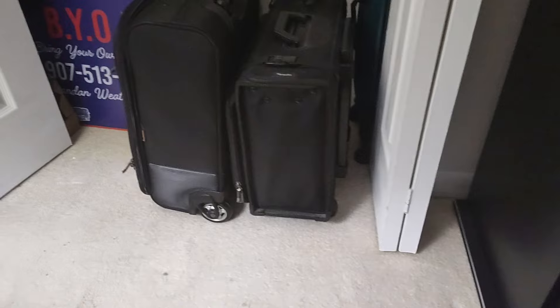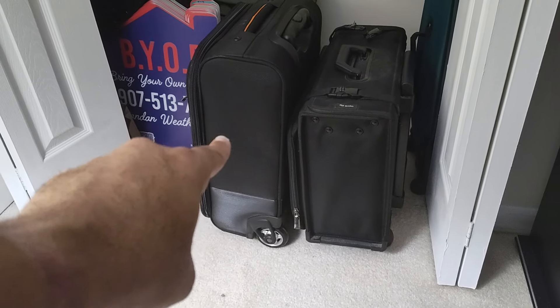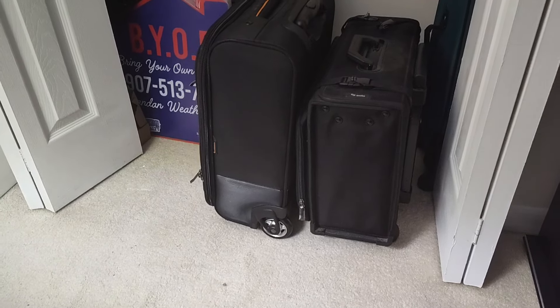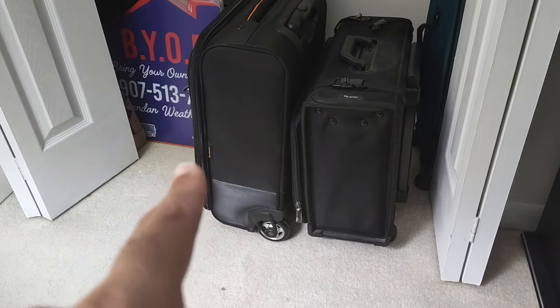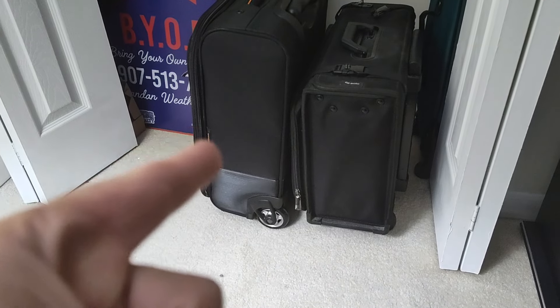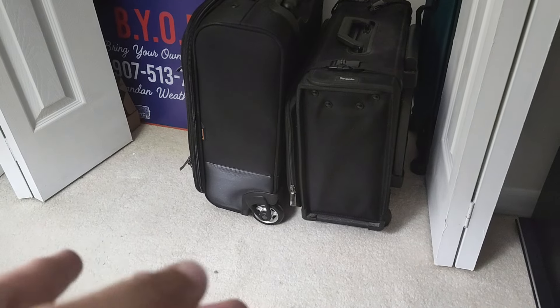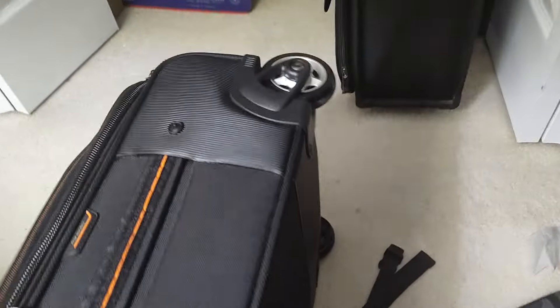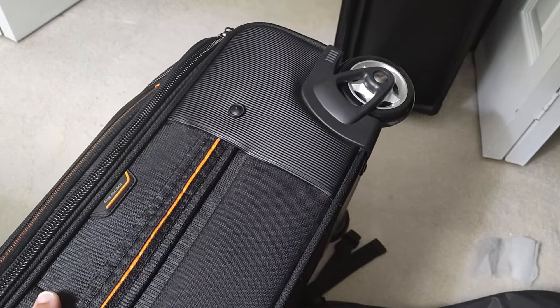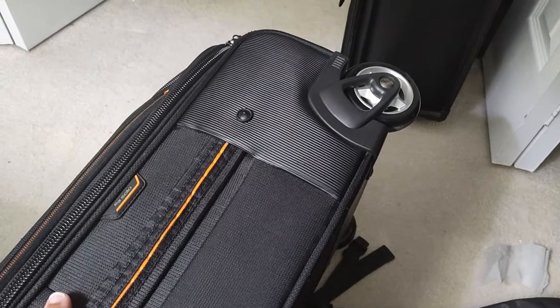I didn't really like it, so then I went to this one right here — once again, good bag, nothing wrong with it. Actually, that was the last bag I bought before the one I'm going to show you in this video. Really good bag, really cool. The thing I didn't like about it was it has two wheels — and don't get me wrong, sometimes two wheels ain't bad, but as you know, four is better.